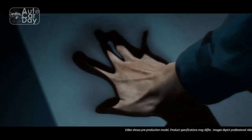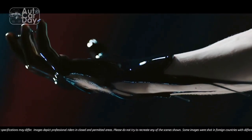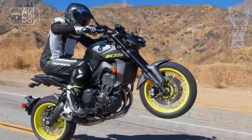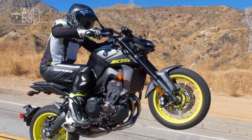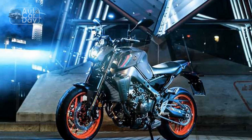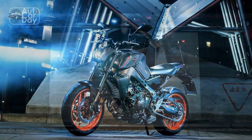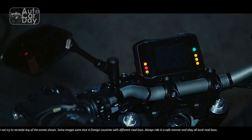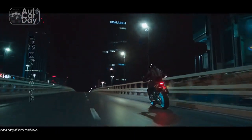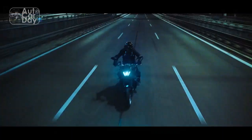Engine and Performance: At the core of the Yamaha MT-09's performance lies its remarkable engine. The 847 cubic centimeters inline three-cylinder engine delivers a thrilling burst of power, generating an impressive horsepower and torque figure. The innovative crossplane crankshaft technology contributes to the bike's distinct engine character, delivering smooth yet exhilarating acceleration. Whether navigating through city streets or conquering winding mountain roads, the MT-09's engine never fails to provide an adrenaline-pumping ride.